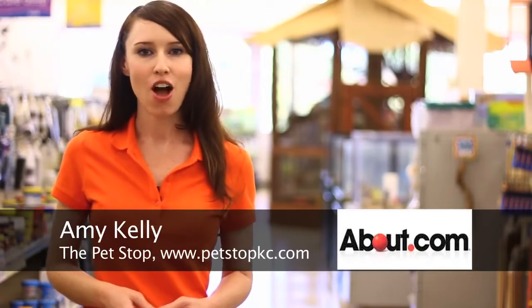Hi, I'm Amy Kelley and I'm at Pet Stop in Shawnee, Kansas. Today we're going to talk about chinchilla cages on About.com.